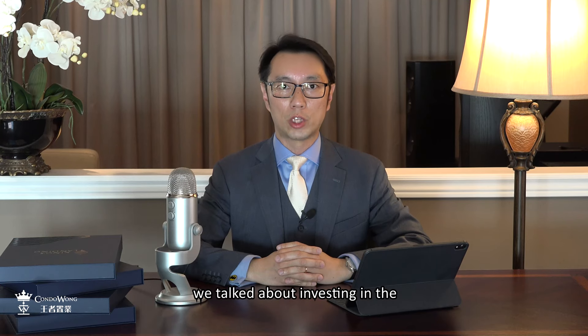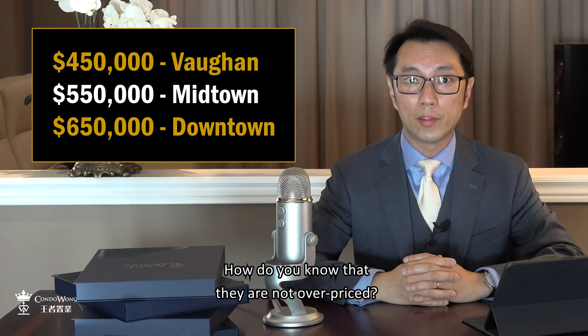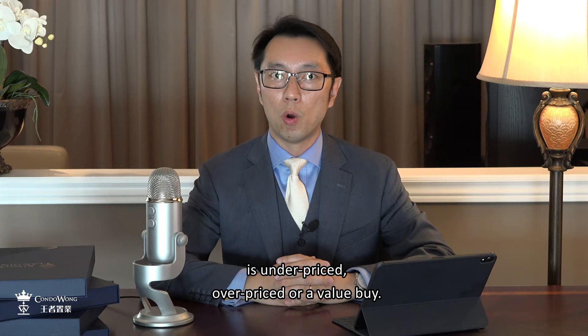A few weeks ago, we talked about investing in the top three winning neighborhoods in Toronto with the four, five, and six rule. How did I come up with these numbers? How do you know that they are not overpriced? Today, I'm going to share with you a formula that you can use to determine if a pre-construction project is underpriced, overpriced, or a value buy.